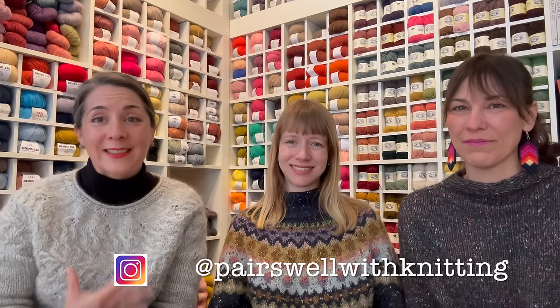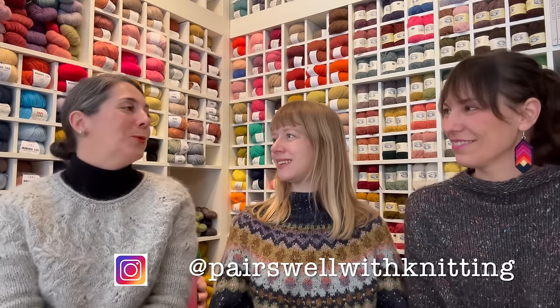Welcome or welcome back — this is Pairs Well with Knitting. I am so excited to be here in Montreal with two gorgeous knitters from our community. We have Naomi and we have Steph, and we have the privilege of being at Espace Tricot today in Montreal.